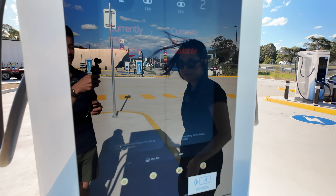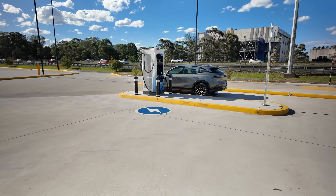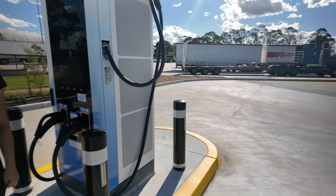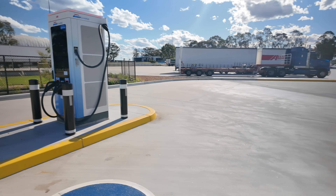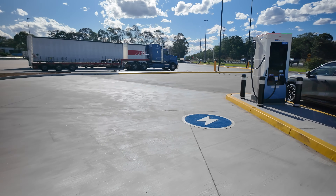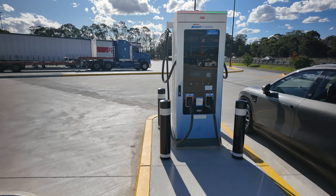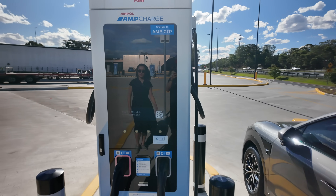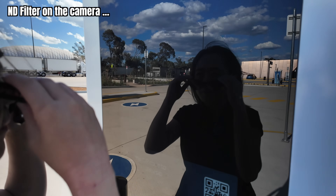We have the Zeekr 7X rear-wheel drive, which is the fastest charging car at the moment — the long-range rear-wheel drive. These are four of the fastest stalls in Australia at 400 kilowatts, but sadly all of them are not available. We're supposedly at Australia's fastest EV charger, but unfortunately it says currently not available. The glare is a bit shocking.